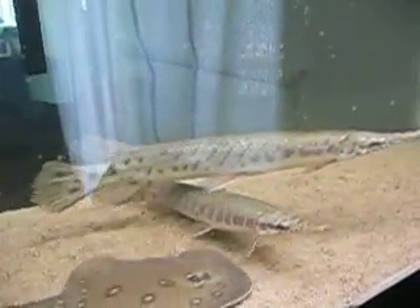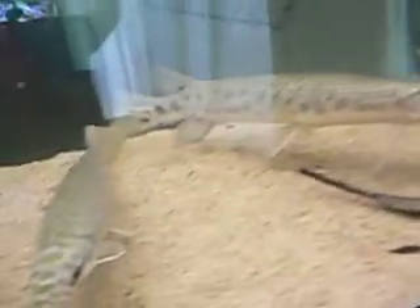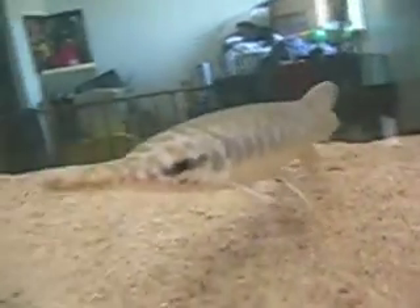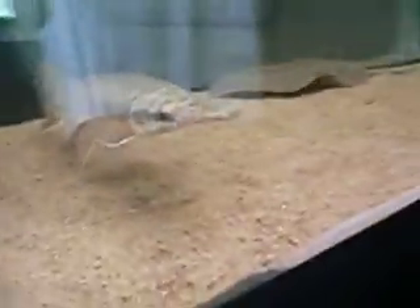And they got the alligator gar. They're pretty cool. Let's see if we can get a close-up of this guy's mouth. It's neat. Their little mouths look just like alligators.